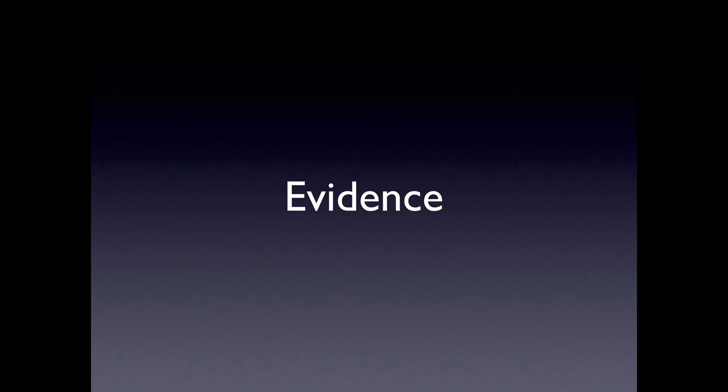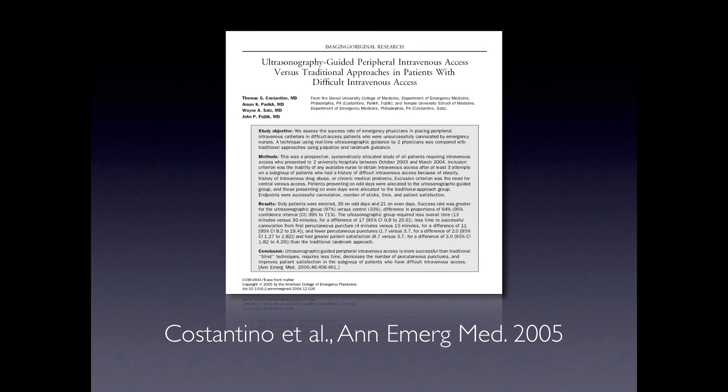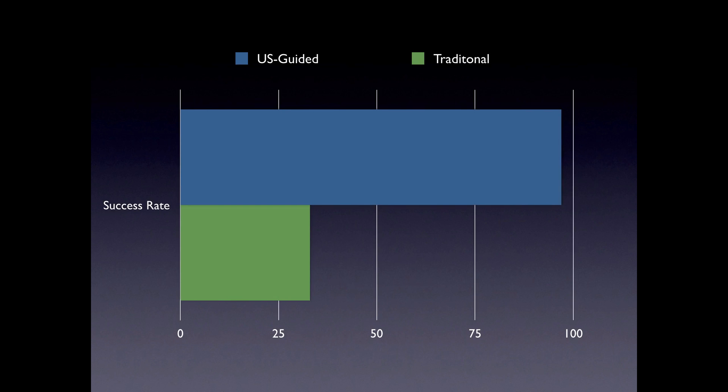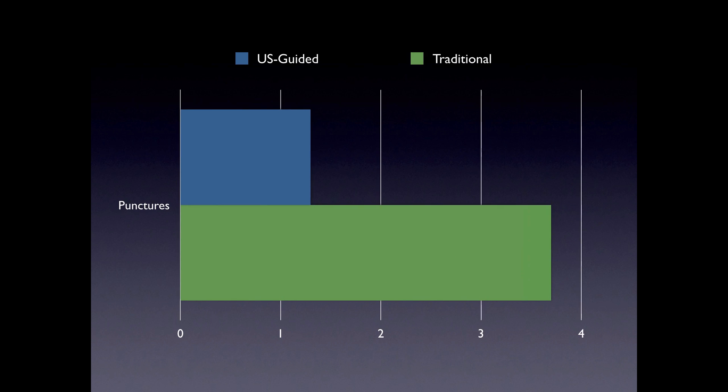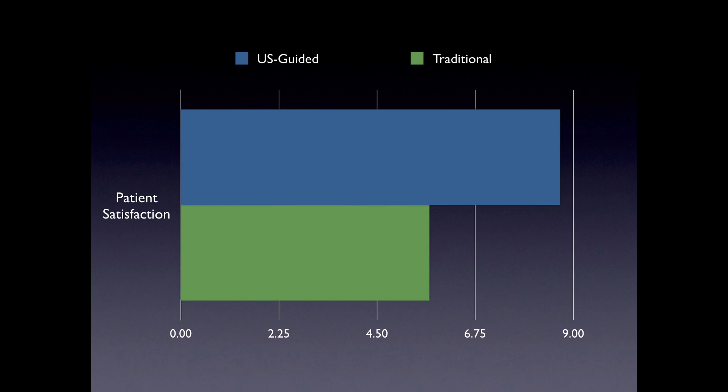Sounds too good to be true? Well here's the evidence supporting that claim. In 2005 we first learned that peripheral intravenous access is greatly aided by the use of ultrasound. In this study of patients with difficult peripheral access, we saw that ultrasound guided access had a much higher success rate than the traditional approach of just sticking the patient a bunch more times. Time to access was also greatly decreased, the number of punctures were reduced, and this is most likely the main reason why patient satisfaction is so greatly improved in the ultrasound guided group.